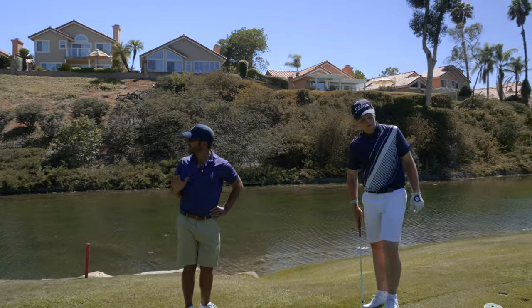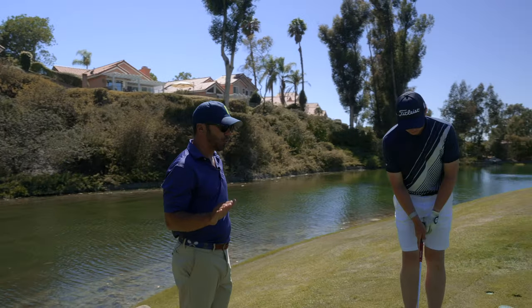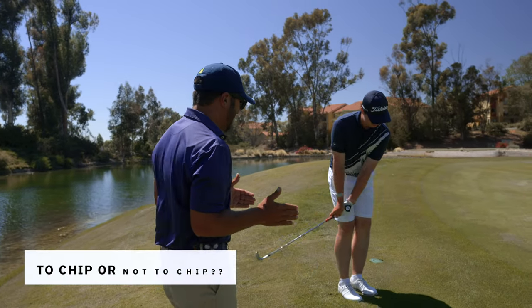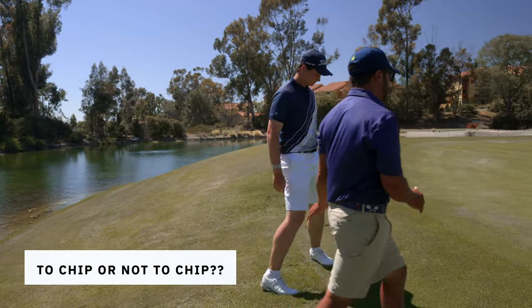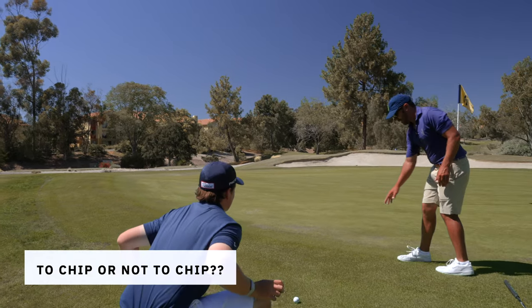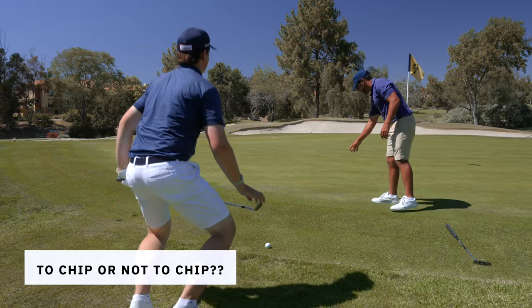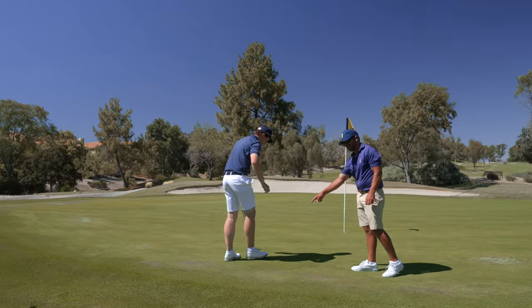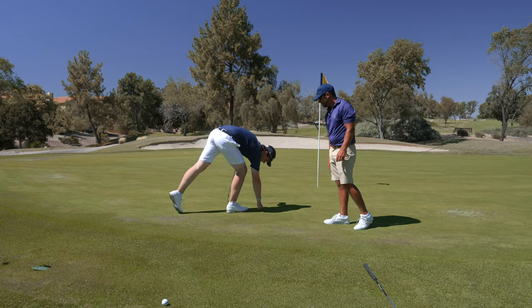I would actually tell most people to putt this because your worst putt's better than your worst chip. Now for him, I actually think this is more makeable as a chip — he's a good chipper. It's real furry in there, a little bit of stuff right here. He can just toss this ball at the back of his stance — easy, easy little bump and run.